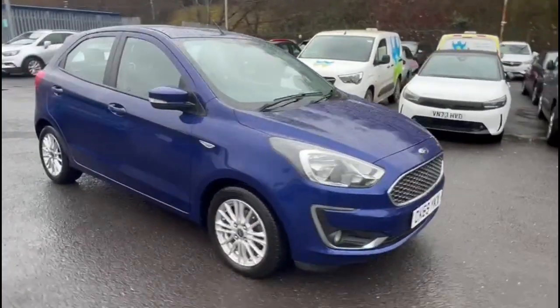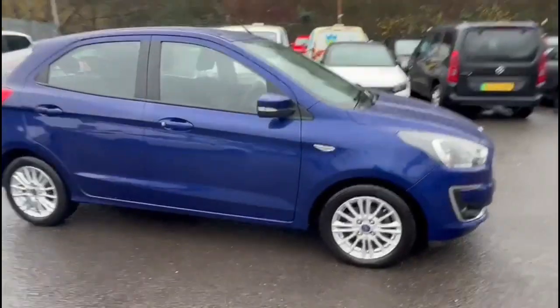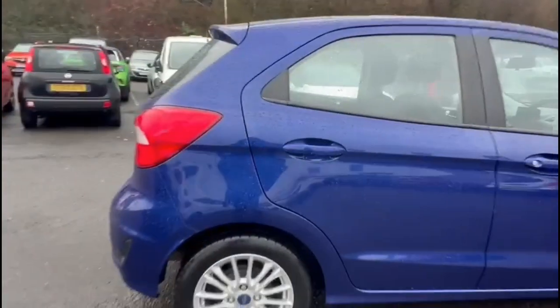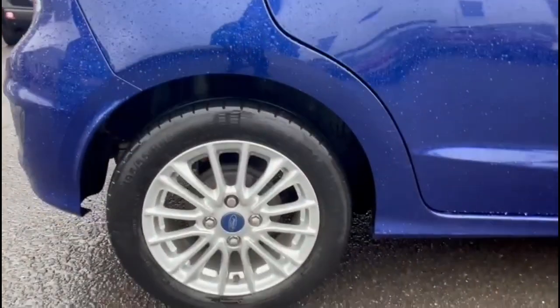Hello and welcome to Baylis Vauxhall. Here we're viewing a Ford Ka Plus 1.2 ZTEC. This model's covered 54,066 miles and has finished in blue. It also comes with a Baylis warranty with the option to extend it to up to 36 months.